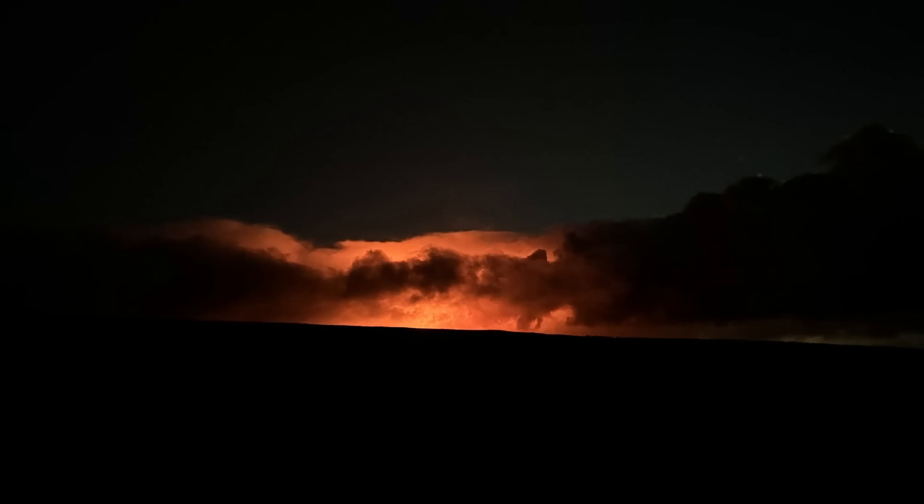Officials say eruption viewing is not possible, although lava glow may be present in the sky at night. Visitors should be prepared for heavy traffic, long lines of cars, limited parking, and no restrooms.